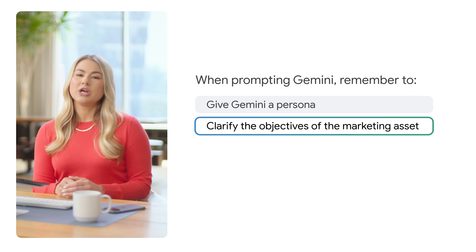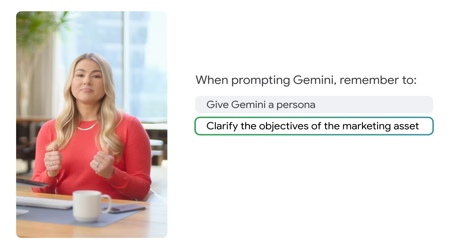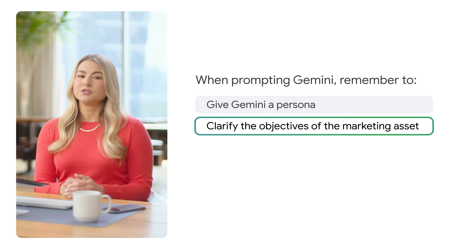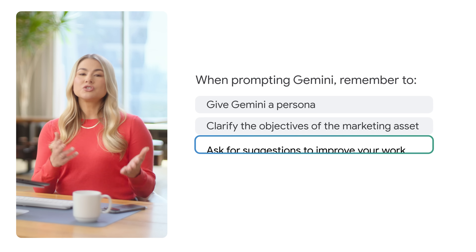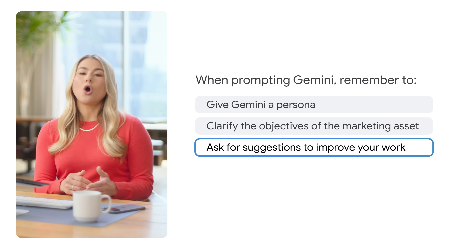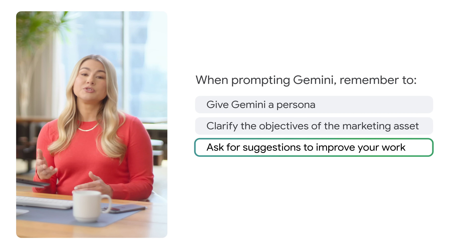Make sure to clarify the objectives of that piece of marketing — is it meant to generate new business inquiries or drive in-store visits? It's also really helpful to give details about your target audience; Gemini's recommendations will then be more specific and more helpful. And when you ask Gemini for its feedback, make sure to also ask for suggestions on how it can be made better and its rationale for each, so you'll be able to better evaluate which changes are worth making.